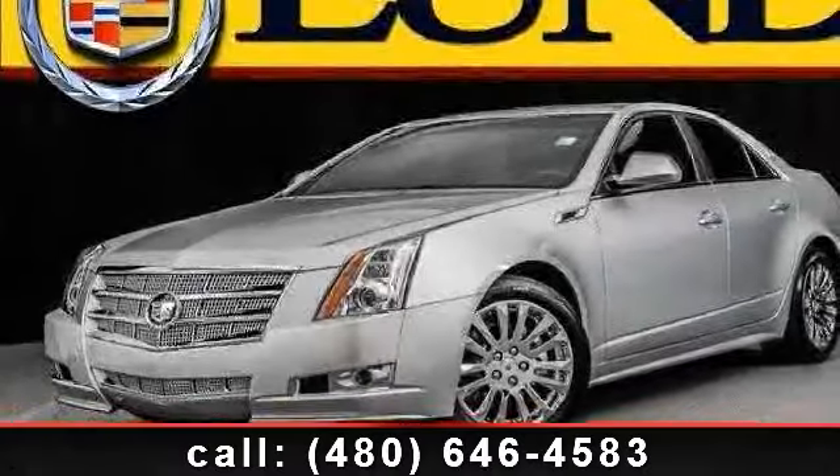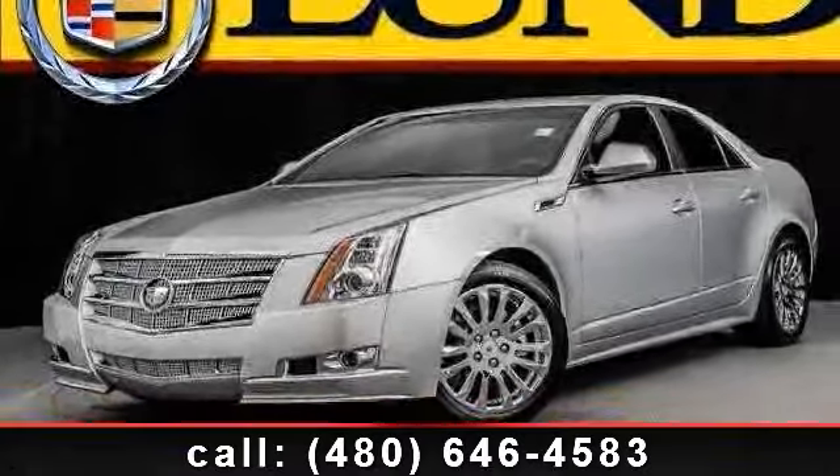Check out this 2011 Cadillac CTS performance. Don't miss this great deal on a luxury vehicle.